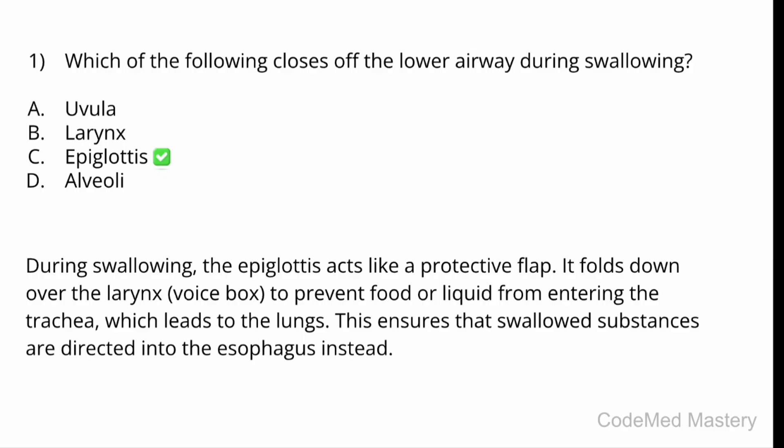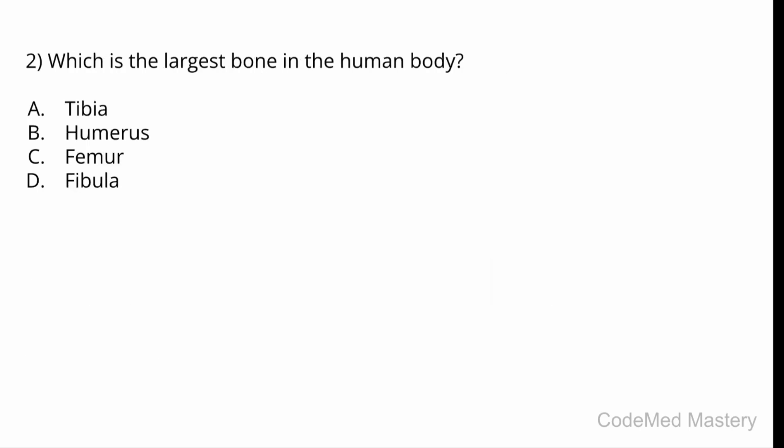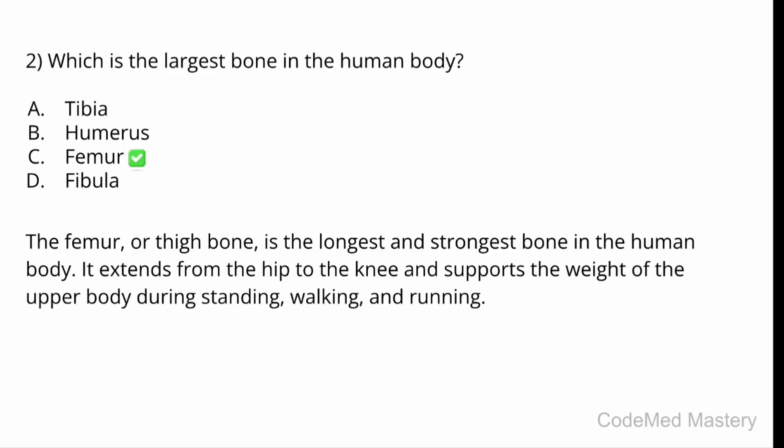This ensures that swallowed substances are directed into the esophagus instead. Next question: which is the largest bone in the human body? Option A: tibia. Option B: humerus. Option C: femur. Option D: fibula. The correct answer is Option C, femur — the thigh bone. It is the longest and strongest bone in the human body, extending from the hip to the knee and supporting the weight of the upper body during standing, walking, and running.